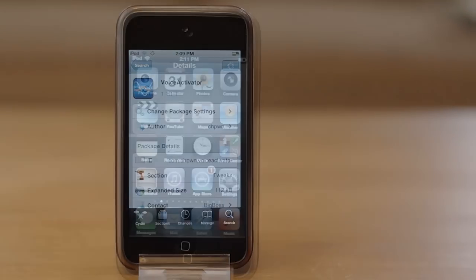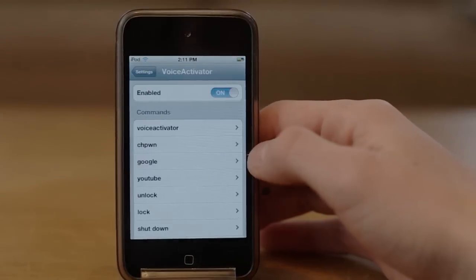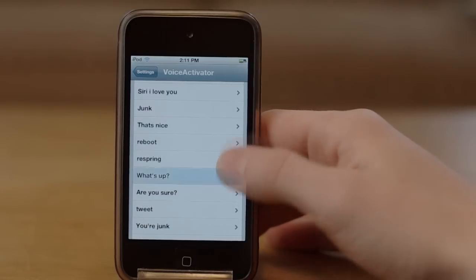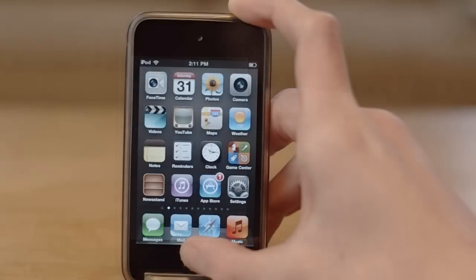After the tweak is installed, you can head over to the Settings app and insert your own commands for Siri to say. As an example, I have inserted a sentence that Siri would actually say back to you if you had an iPhone 4S.